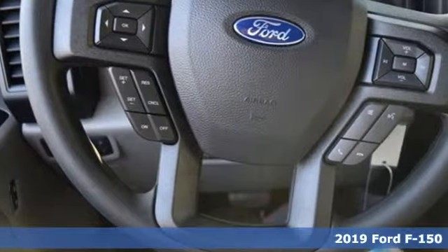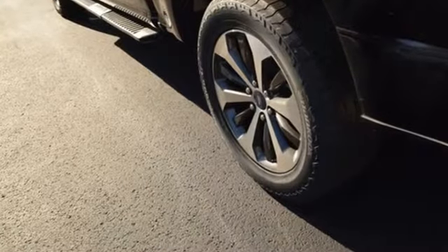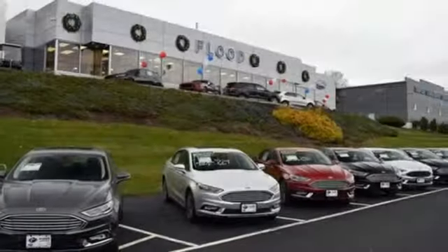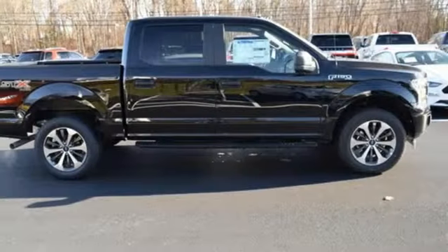It comes with great features you'll love: three 12-volt power outlets, air conditioning, easy lift and lower tailgate, manual tilting steering column, twin-turbo V6 engine, active grille shutters, electronic shift on the fly, and automatic transmission.